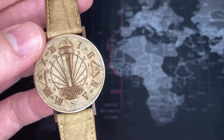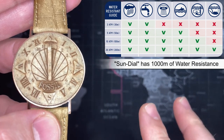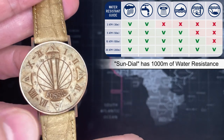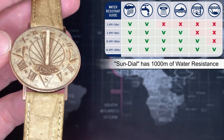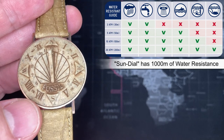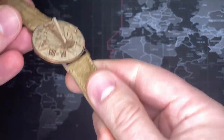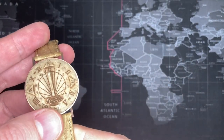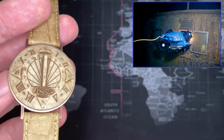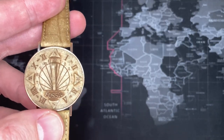Moving right along — the water resistance. This is a 1,000-meter water resistance. It is 100 ATM, 100 bar. It doesn't matter how far down you go. It's rated for a 1,000-meter dive. So if you want to take this to the Titanic, Alvin could have this on his little robot arm — or whichever little blue guy, not the big submarine but the little guy that went around — so he could tell the time. Just absolutely fantastic.